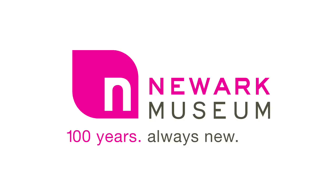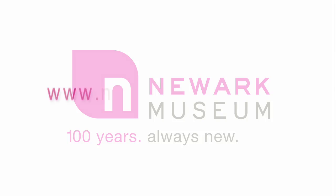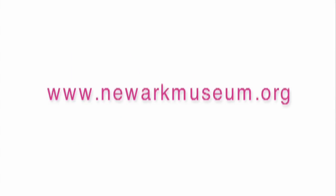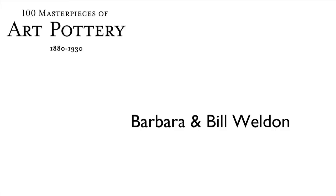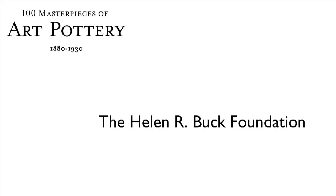I'm Mary Sue Price, and I invite you to visit this exhibition and all of the treasures in our 80 galleries — the Newark Museum, 100 years always new. To learn more, visit us at newarkmuseum.org. The Newark Museum's Centennial Celebration is sponsored by Prudential. Additional support for this exhibition has been provided by Barbara and Bill Weldon and the Helen R. Buck Foundation.